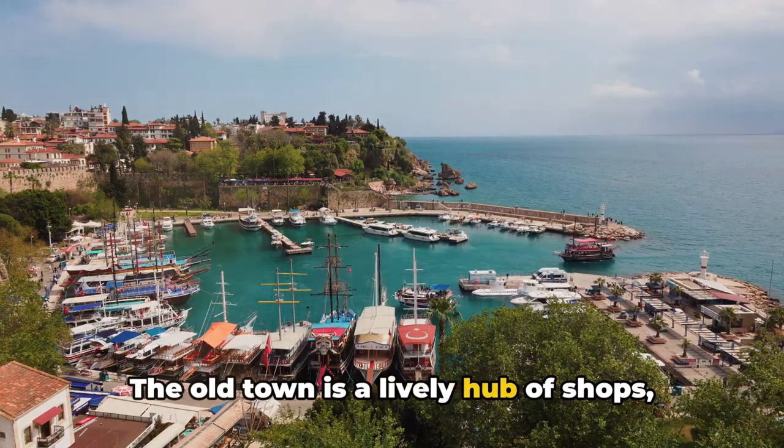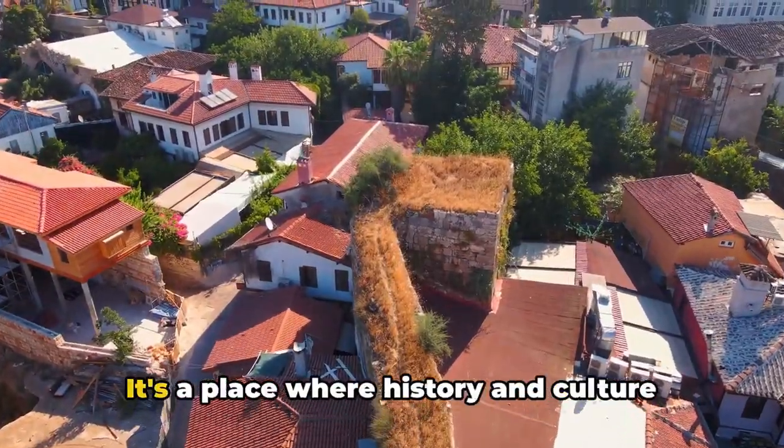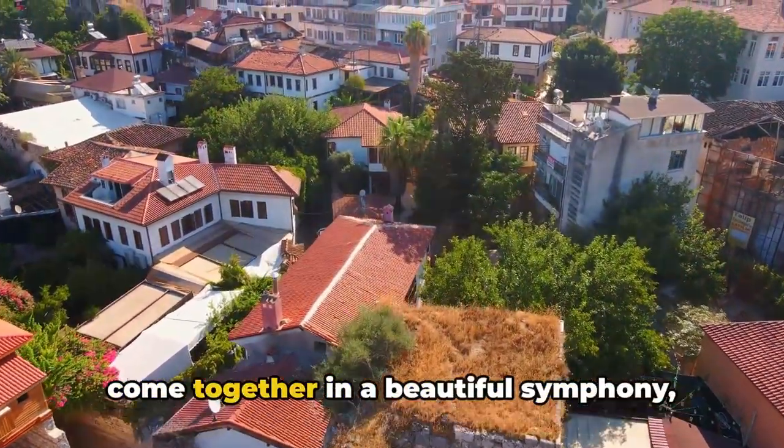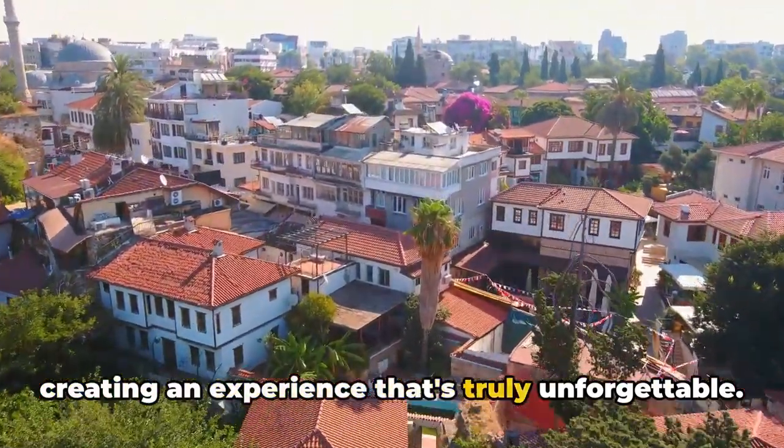But don't let the tranquility fool you. Kaleci is vibrant in its own unique way. The old town is a lively hub of shops, cafes, and art galleries where local artisans showcase their crafts. It's a place where history and culture come together in a beautiful symphony, creating an experience that's truly unforgettable.